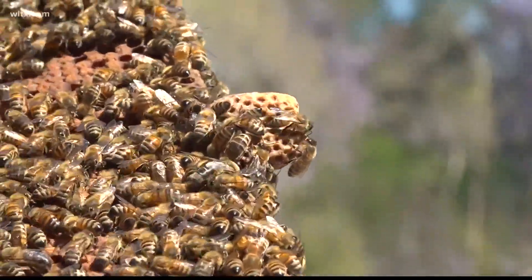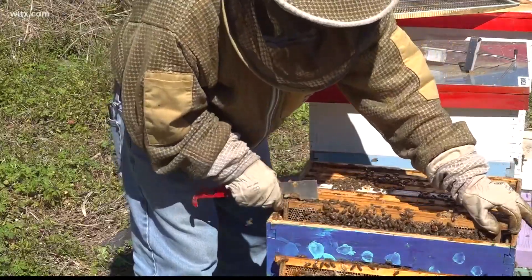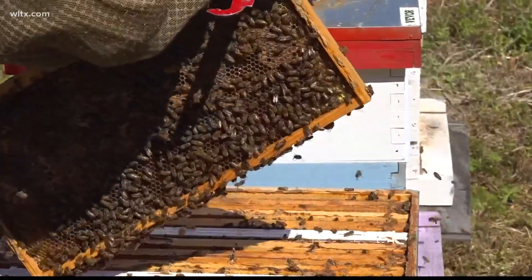If you do come across a swarm, Wise says to stay calm and call in the professionals if you want them removed. If not, he says the bees will likely leave in a few days once they figure out a permanent home. For Street Squad Sumter, Sam Perez, News 19 WLTX.